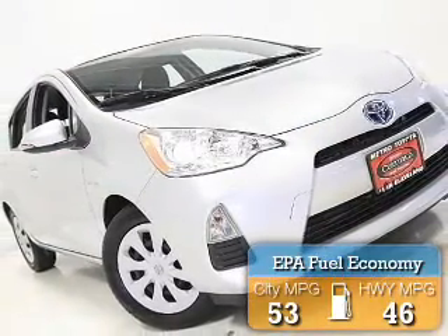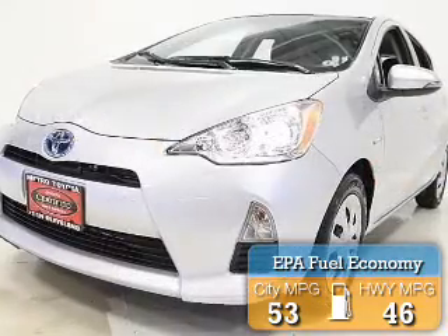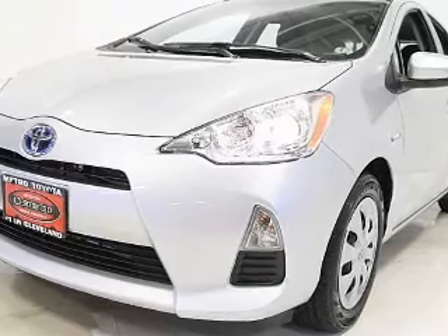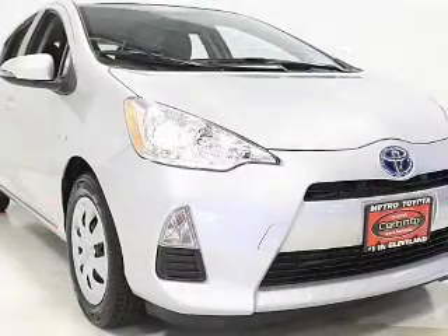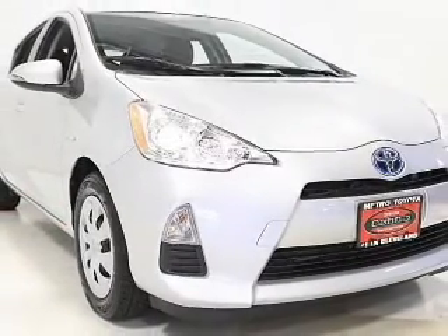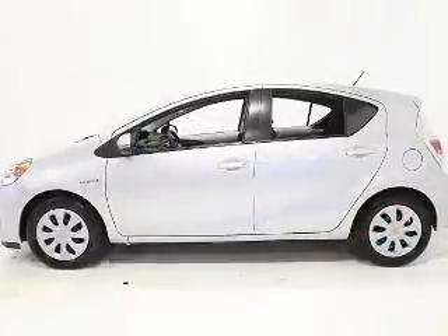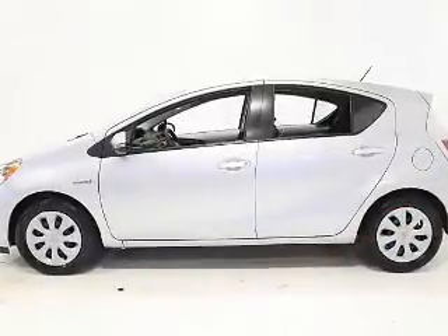Great fuel efficiency saves you money by requiring fewer trips to the gas station. The features include Bluetooth connectivity, steering wheel controls, automatic climate control, a spoiler, iPod integration, cruise control, keyless entry, a trip computer, an MP3 player, and air conditioning.